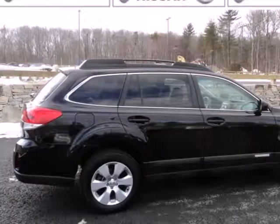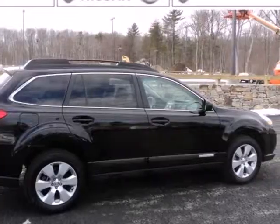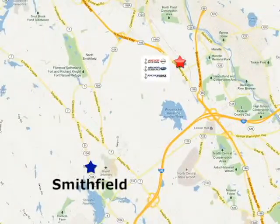Take on the world of driving with confidence in this Outback. Make it yours today. At Anker Auto Group, our number one goal is to make sure you're satisfied. Stop in today. We're conveniently located just 10 minutes north of Providence on Route 146.